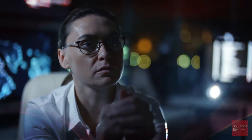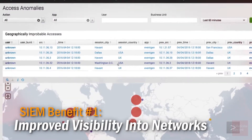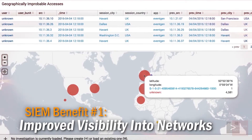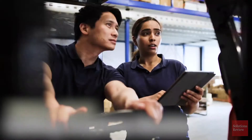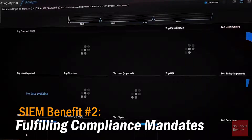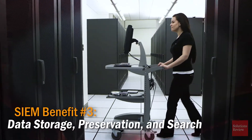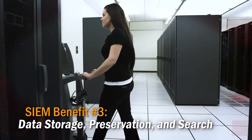Other benefits of SIEM include improved visibility into networks — a crucial necessity for cybersecurity that will help IT teams draw information from threat intelligence feeds. Number two: fulfilling compliance mandates. Whether governmental or industrial, SIEM helps enterprises meet the requirements necessary for data processing, report compilation, or even major initiatives like HIPAA. And third, data storage, preservation, and search — managing your data with the helpful tools SIEM provides should allow your company to save time and money.